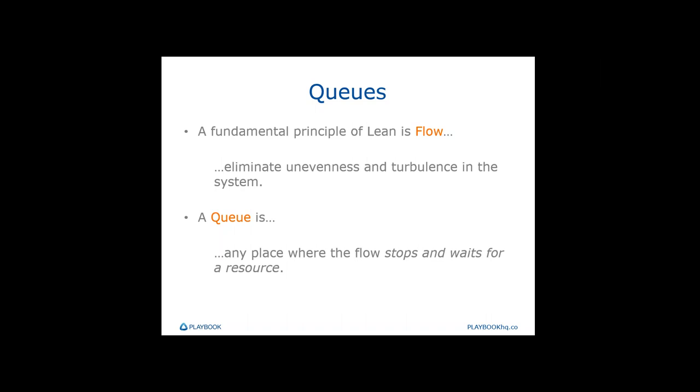Unfortunately, many of these queues aren't visible. On a production floor, we can tell which machine has an issue because there's a big pile of parts sitting in front of it — the queue is very visible and indicates the problem. In product development, we can't tell; there are just delayed projects and missed dates. Making those queues visible and minimizing them is the first principle we're going to talk about today — one of the keys to achieving much faster projects.